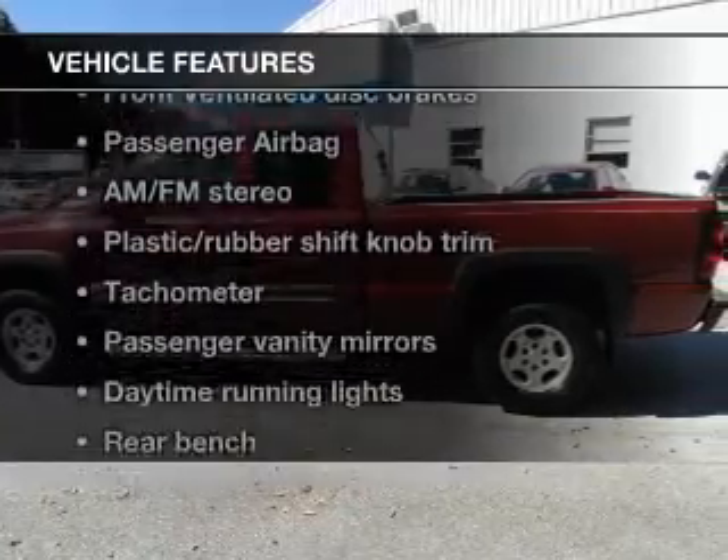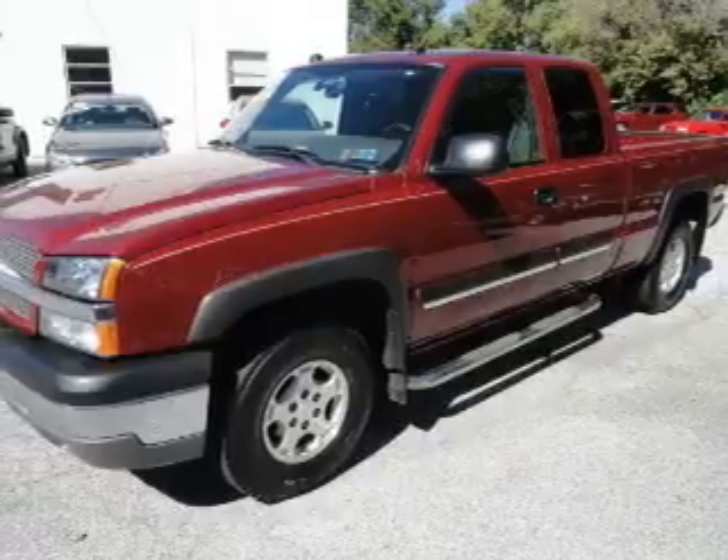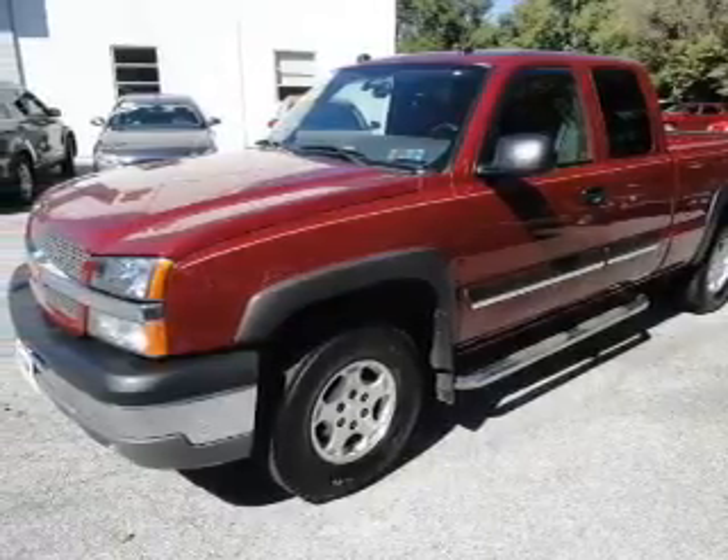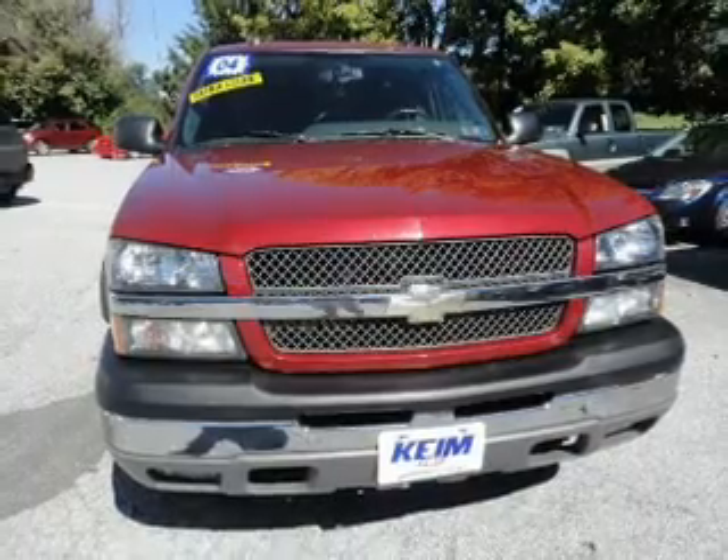Plus, enjoy these notable features included in this vehicle: keyless entry, power door locks, power windows, cruise control, an AM-FM stereo with a CD player, power mirrors, and an alarm system.